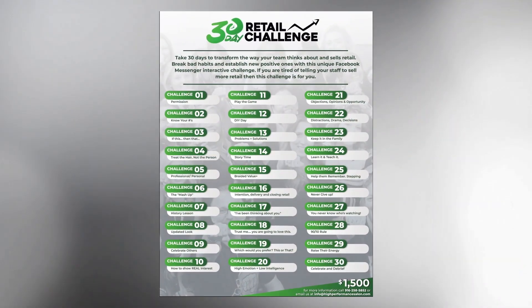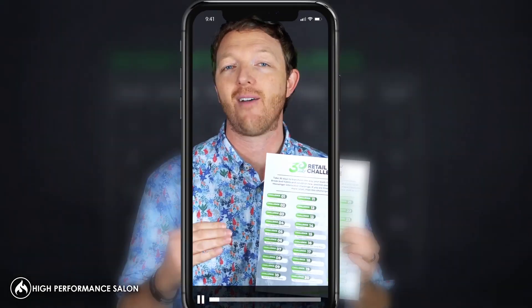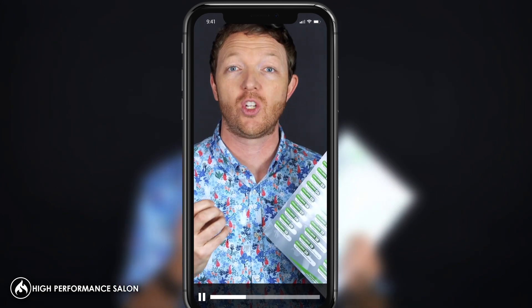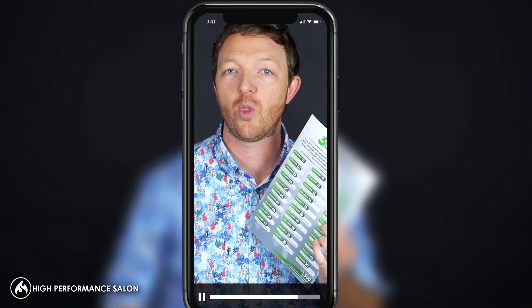Well, we created this program called the Double Your Retail Sales Challenge, where every day for 30 days we actually send you and your entire staff a Facebook Messenger message with a video of me teaching them a technique to help them double their retail sales. So it's a pretty cool tool, but in this video I want to show you three of my quick favorites.